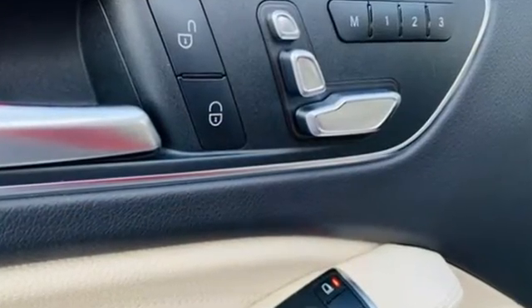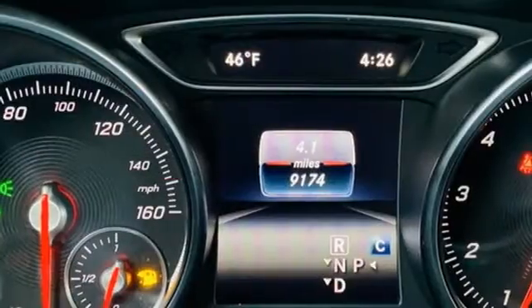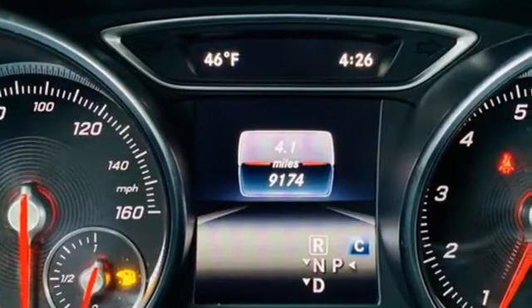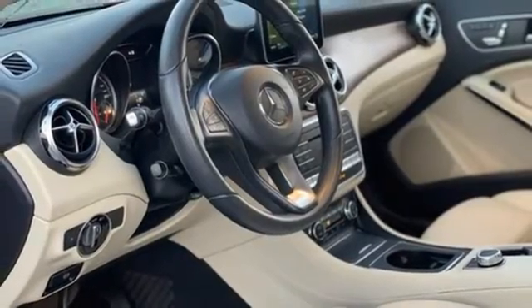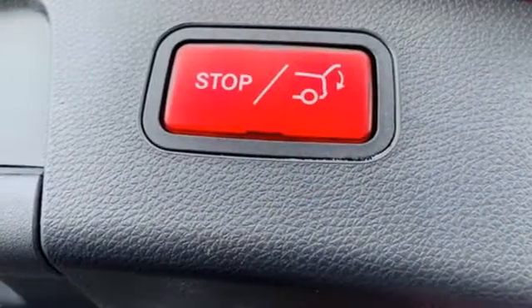Intercooled turbo inline 4-cylinder engine. Gas pressurized shocks. Bluetooth wireless audio streaming. Refrigerated box located in the glove box. Dual zone climate control.